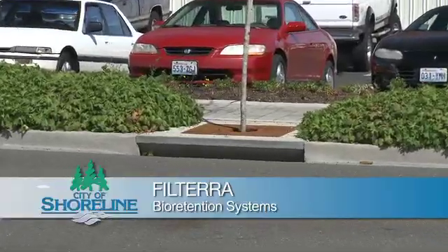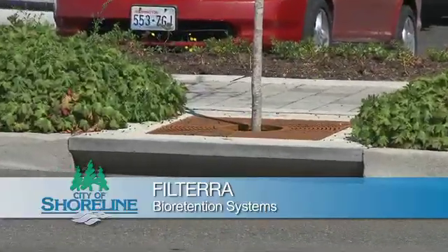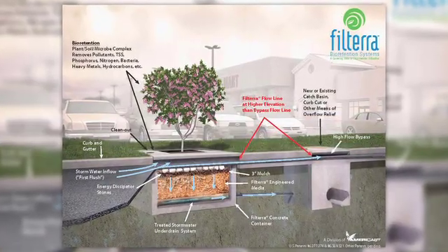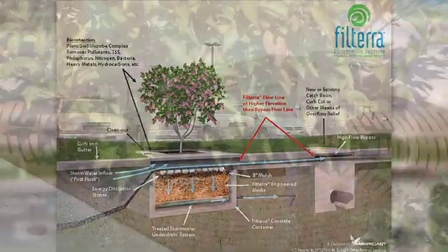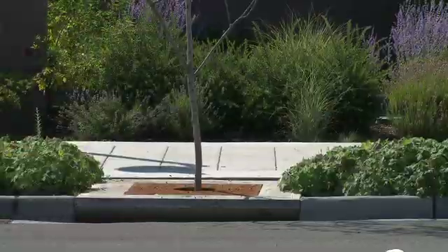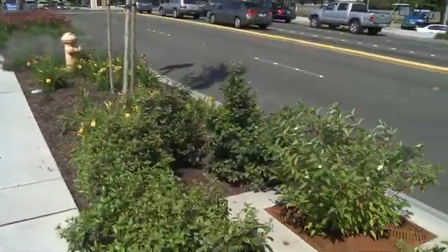The second new product installed is called a Filtera stormwater system. Filtera boxes remove heavy metals, oil, nutrients, and suspended solids in the water so that the water that goes into the City's stormwater system will be cleaner and better for the environment.